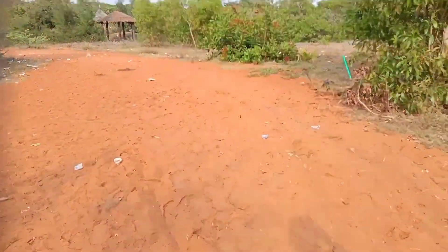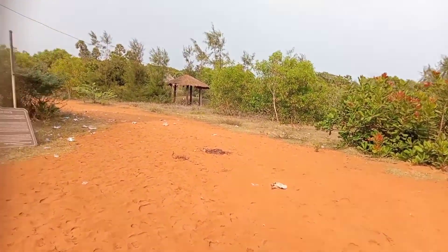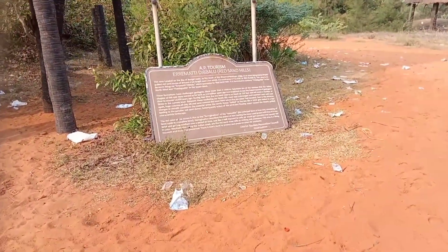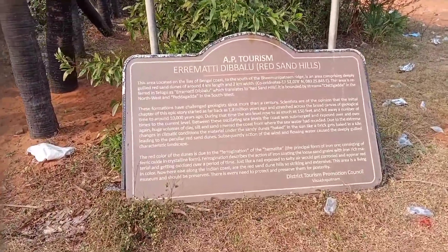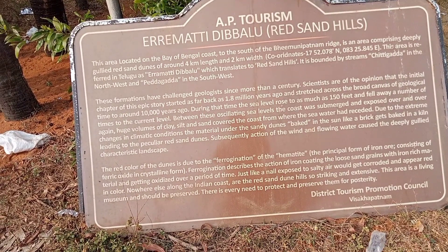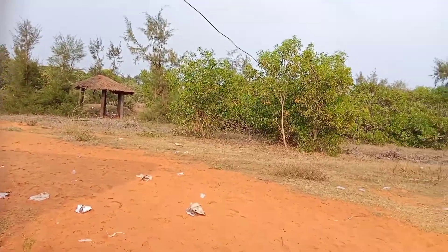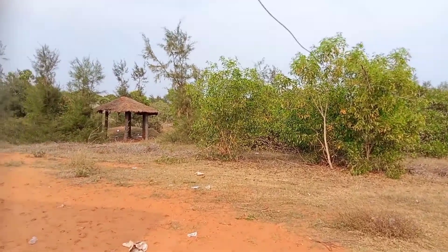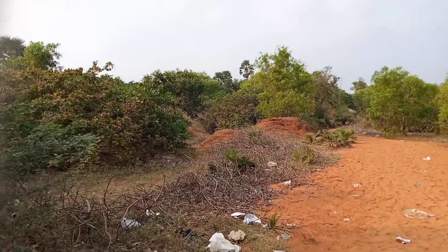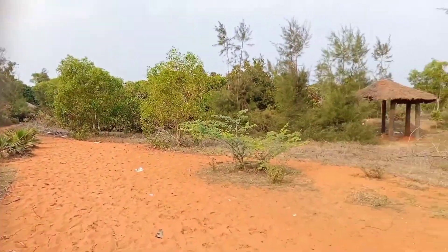This place is located in Visakhapatnam. From the railway station it is almost 40 to 50 km towards Vimalipuram. If you go that way, you will find this place.